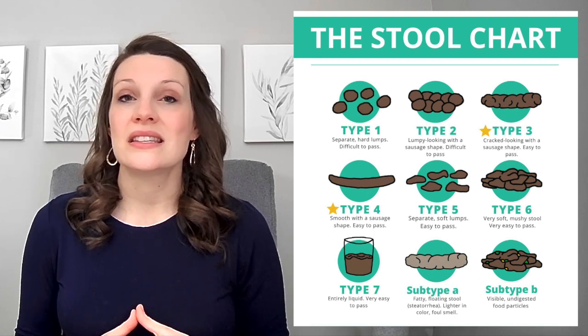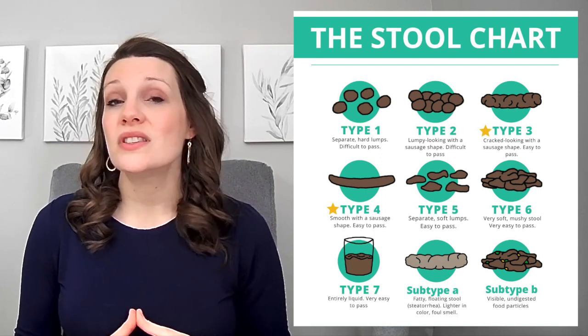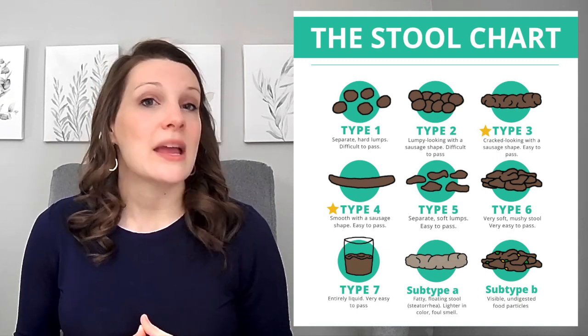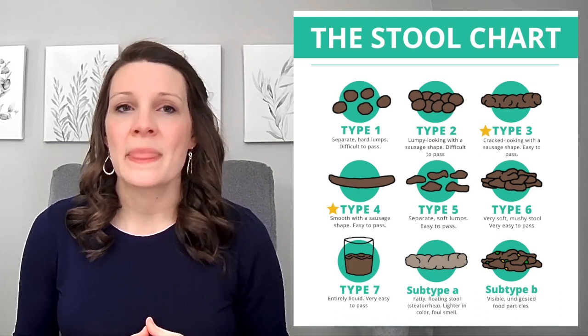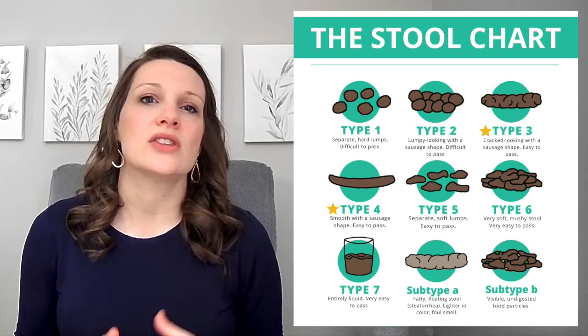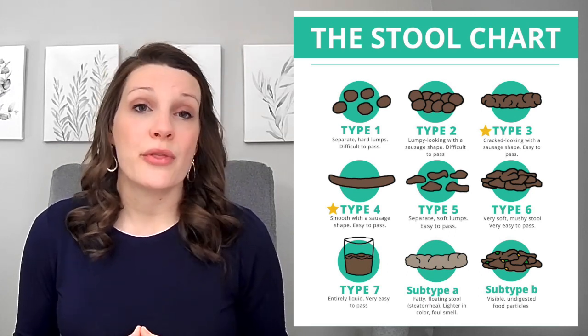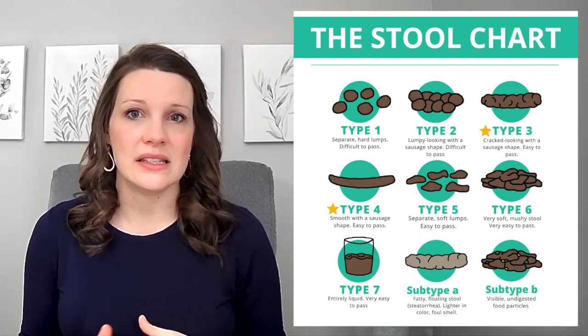Now let's take a closer look at what the stool chart looks like. As you can see, the chart consists of seven types of stools and two subtypes, each with its unique characteristics and implications for health. Type 1 is separate hard lumps that are difficult to pass. Type 2 is lumpy looking with a sausage shape, also difficult to pass. Type 3 is cracked looking with a sausage shape, and this one is easy to pass.